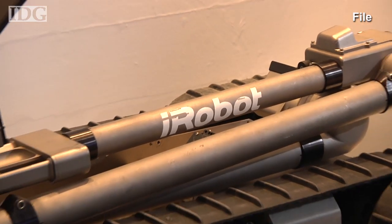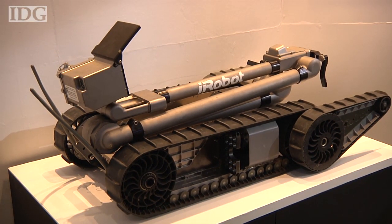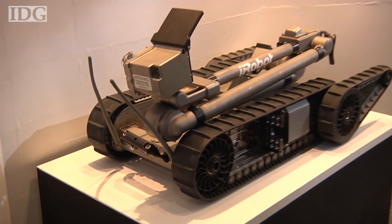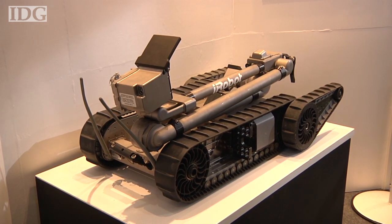Tokyo Electric Power, which owns the plant, has yet to release any information about what the robots found inside. Parts of the building are hazardous for workers to enter because of radiation levels. But if their mission proves a success, the robots will also be used inside the adjacent reactor buildings 1 and 2.